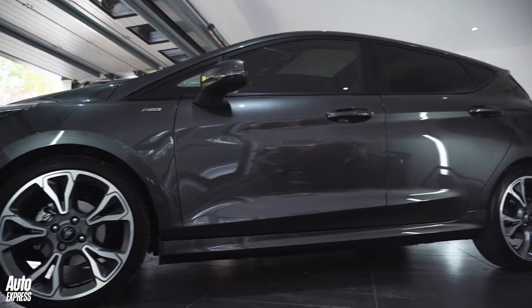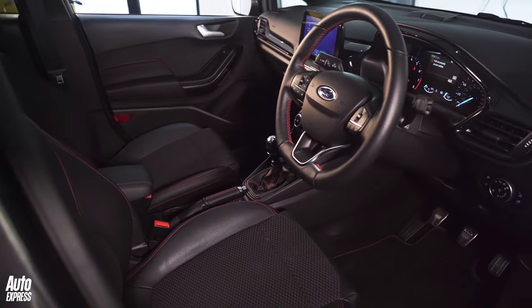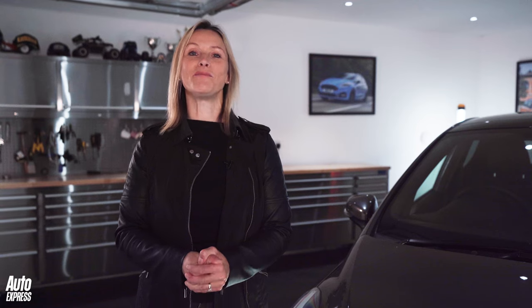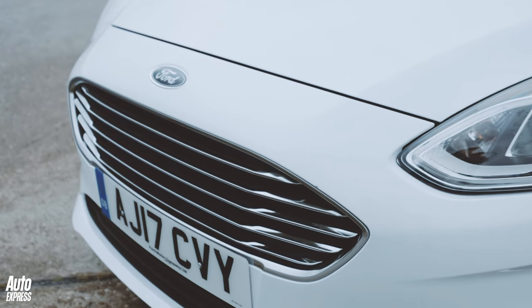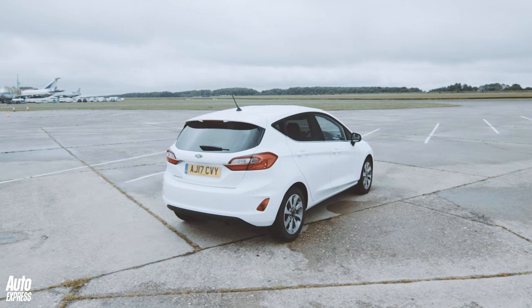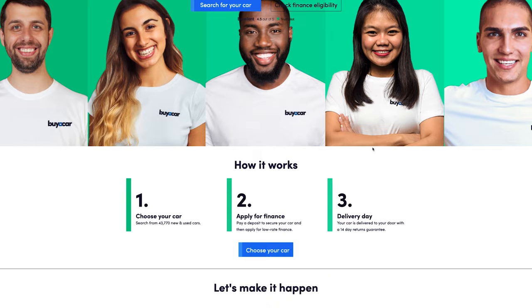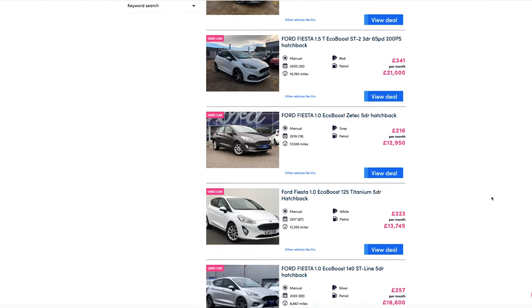So whether you're looking for something that's affordable, economical, reliable, refined, or a car with decent tech, there's one for you. Welcome to our guide to help you find the best one. We are concentrating on the Mark 8 here, which was first launched in 2017 and facelifted in 2021. And for a great deal on a used Fiesta, do visit buyacar.co.uk.